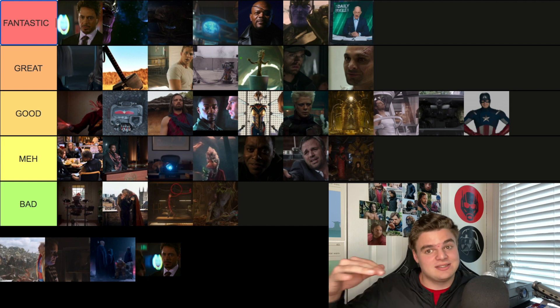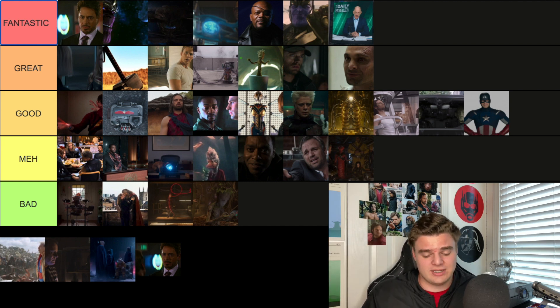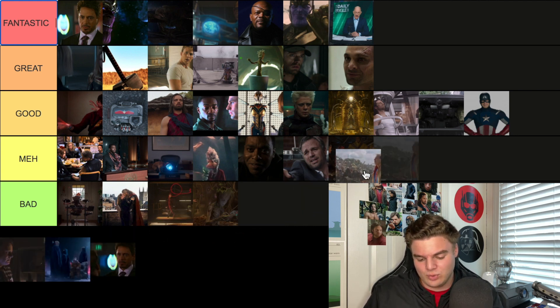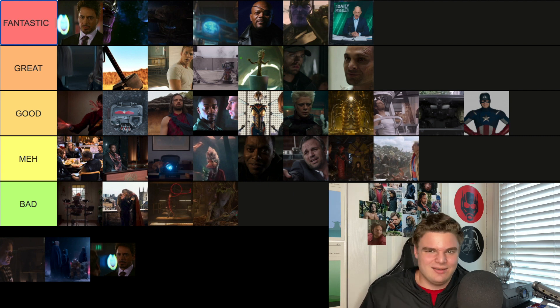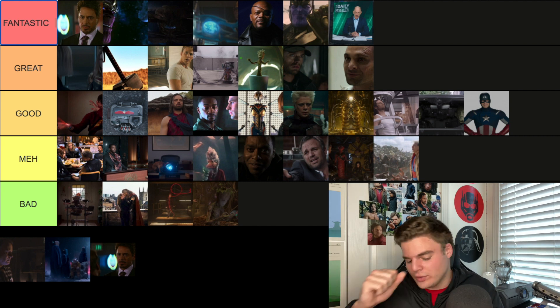The final post-credit scene from Thor Ragnarok shows the Grandmaster getting beaten up by all the junker trash-collector people. We'll go Meh — kind of funny, but nothing too special. It's cool to see what happened with the character at the end of the movie, but there's no real need for it.